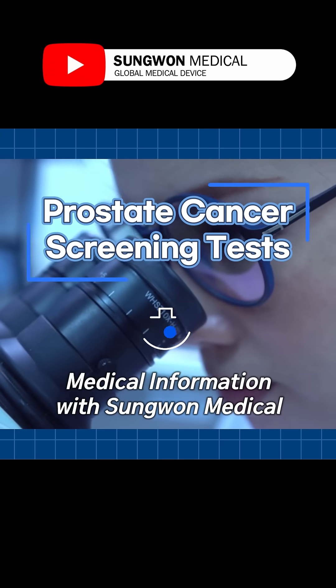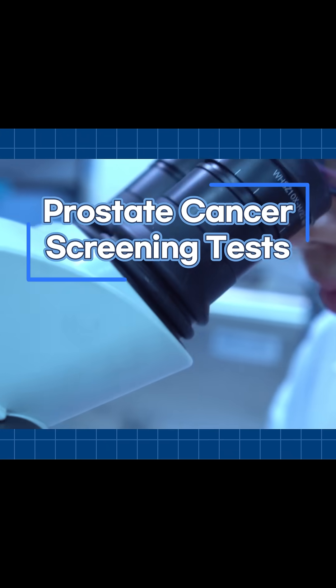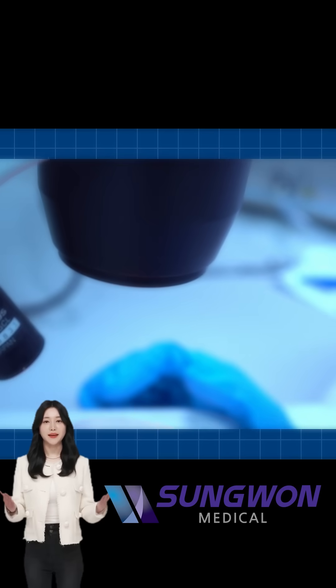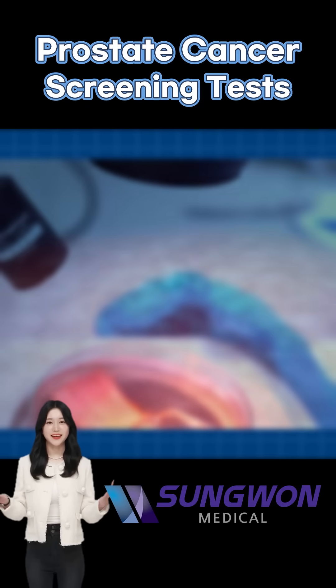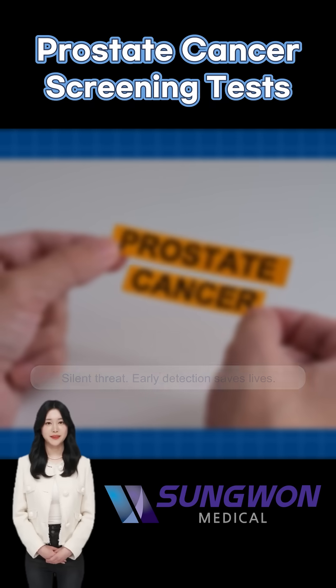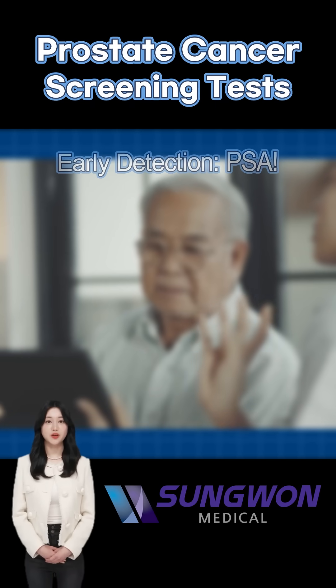Hello everyone, welcome to Sangwon Medical's healthcare information channel. Prostate cancer is one of the most common cancers in men. The good news is, early detection can save lives. Let's explore the main types of prostate cancer screening tests you should know about.